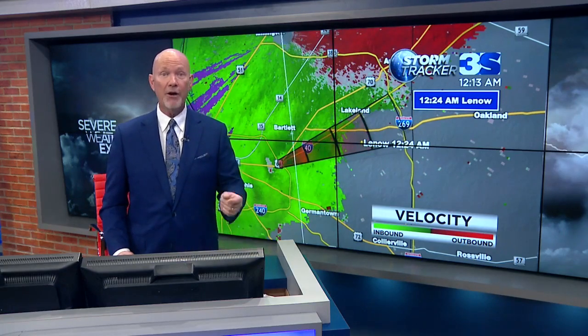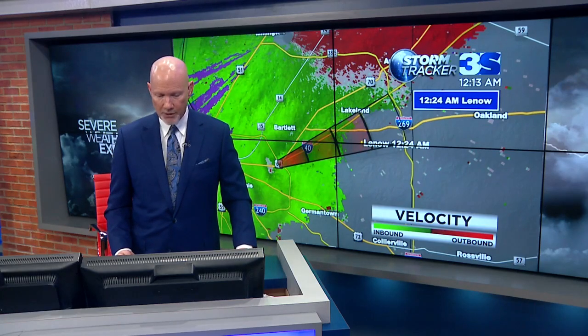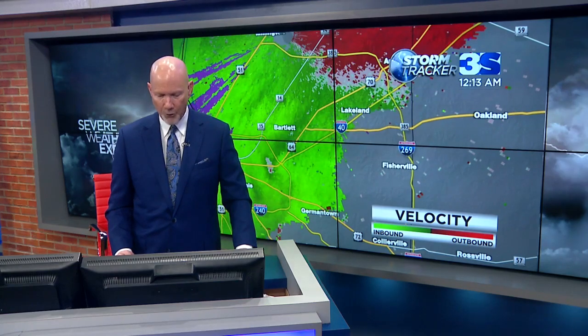This storm is moving toward the east-northeast at about 55 miles per hour. This has spun up very, very quickly. So please be alert to this situation and know what's going on tonight — this is a dangerous weather situation that we are following.